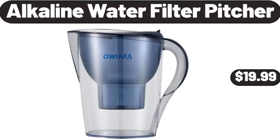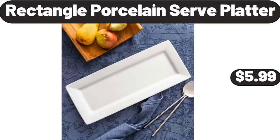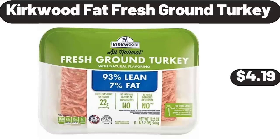Alkaline Water Filter Pitcher, $19.99. Rectangle Porcelain Serve Platter, $5.99. Kirkwood Fat Fresh Ground Turkey, $4.99.